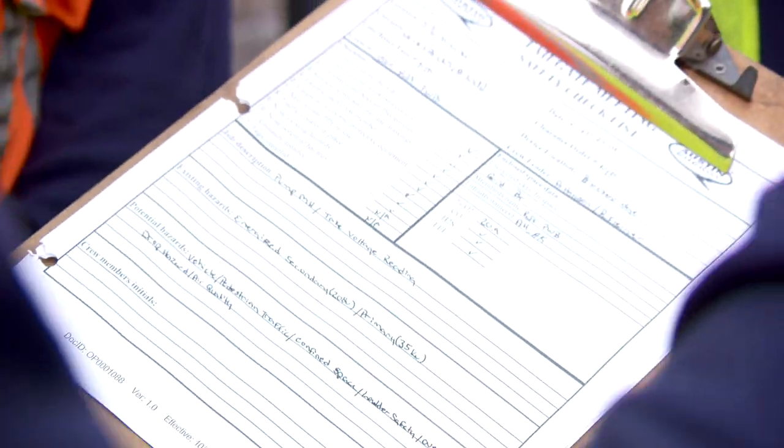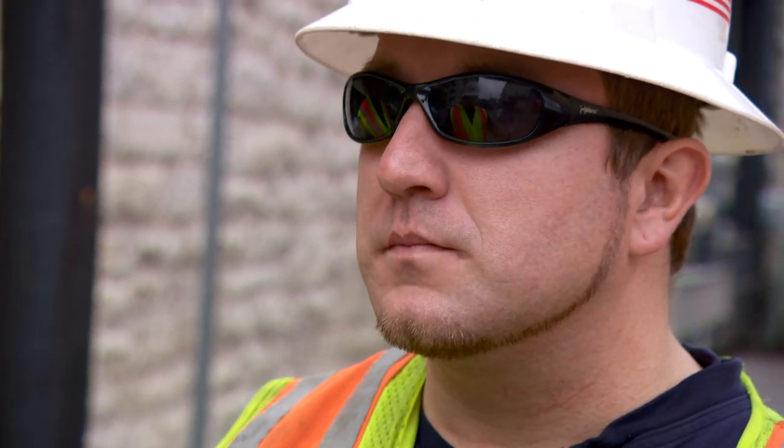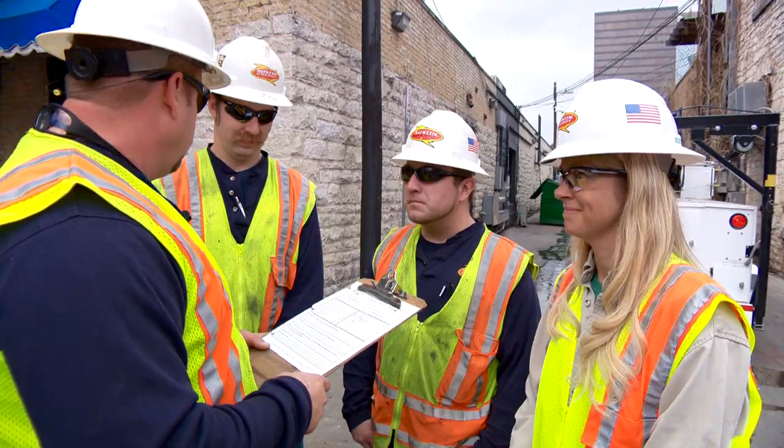Today we're going to be working right here at this manhole. I want everybody to know we're at 5½ Trinity. We'll be doing some voltage readings. I want y'all to watch for pedestrians, slips, trips, and falls. Be careful what you're around — things are hot. Long-sleeved shirts, safety glasses, hard hats, or if you're going in the hole, remove your vests. Everybody cool? Yep.